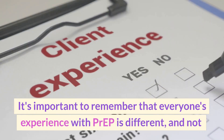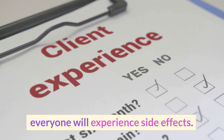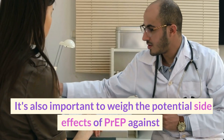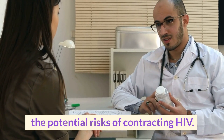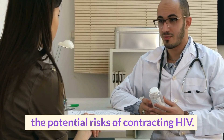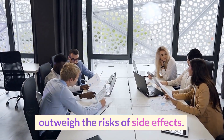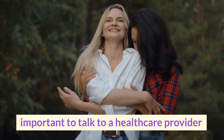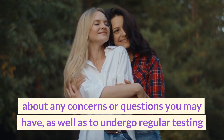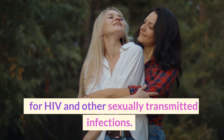It's important to remember that everyone's experience with PrEP is different, and not everyone will experience side effects. It's also important to weigh the potential side effects of PrEP against the potential risks of contracting HIV. For many people, the benefits of PrEP outweigh the risks of side effects. If you are considering taking PrEP, it's important to talk to a healthcare provider about any concerns or questions you may have, as well as to undergo regular testing for HIV and other sexually transmitted infections.